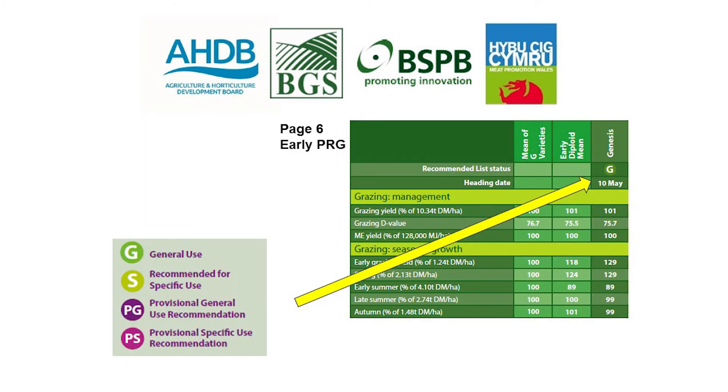Moving to page 6, taking the early perennial ryegrass as an example — grasses have been assigned a letter designation: GS, PG, or PS. A G variety is known as a good all-rounder in terms of performance. An S variety has shown good performance for a specific use; it is not as good as a G variety but has enough credentials to be placed on the list for a specific reason. PG and PS varieties have been provisionally placed on the list and will be reviewed at a later stage when more data has been gathered in trials.